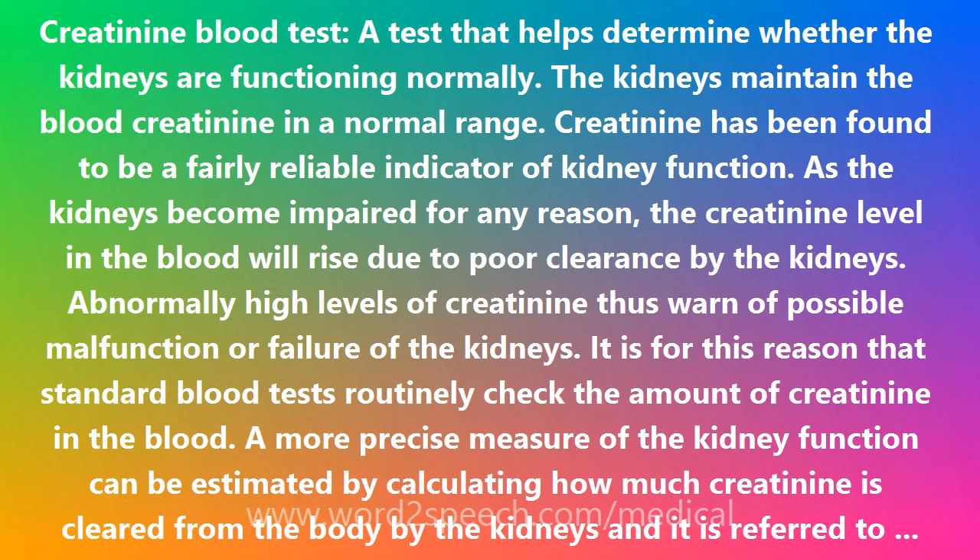As the kidneys become impaired for any reason, the creatinine level in the blood will rise due to poor clearance by the kidneys. Abnormally high levels of creatinine thus warn of possible malfunction or failure of the kidneys. It is for this reason that standard blood tests routinely check the amount of creatinine in the blood. A more precise measure of kidney function can be estimated by calculating how much creatinine is cleared from the body by the kidneys — referred to as creatinine clearance.